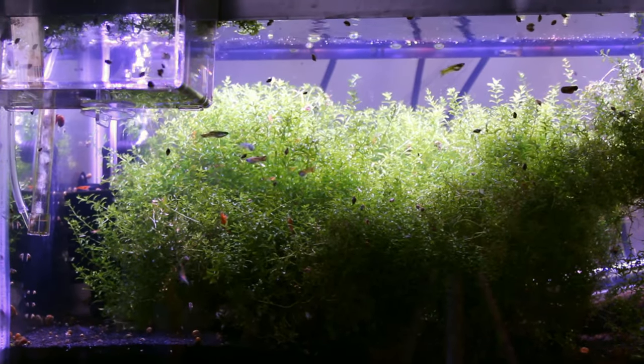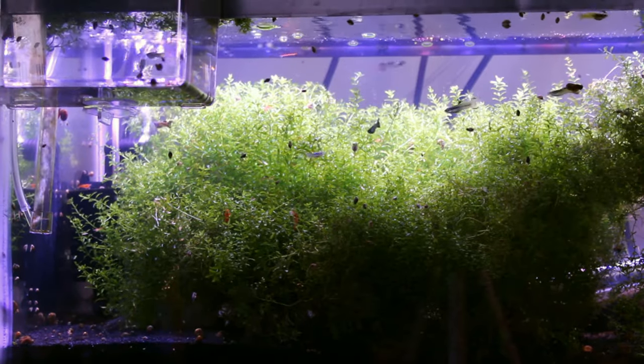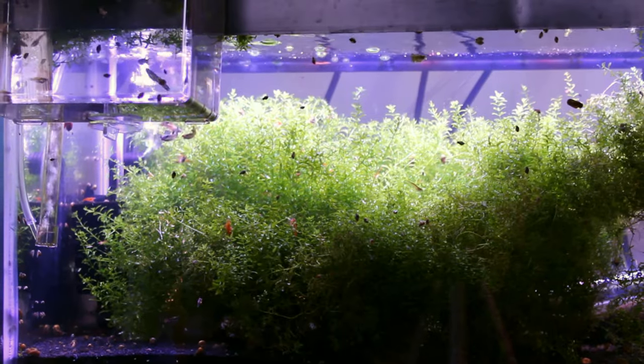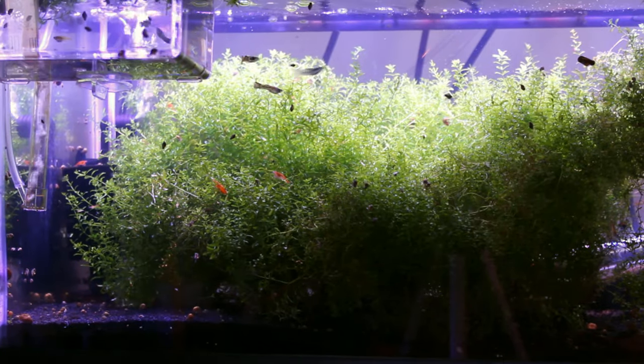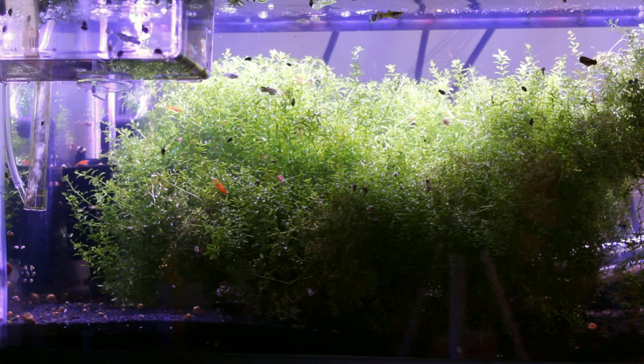Hey there, aquarium enthusiasts! Today we're going to talk about a plant that is a must-have for any aquarium, especially if you have guppies. Pearlweed is a small aquatic plant native to the Americas, and it's an excellent choice for those who want to add some greenery to their aquarium. It provides numerous benefits to your aquatic environment.